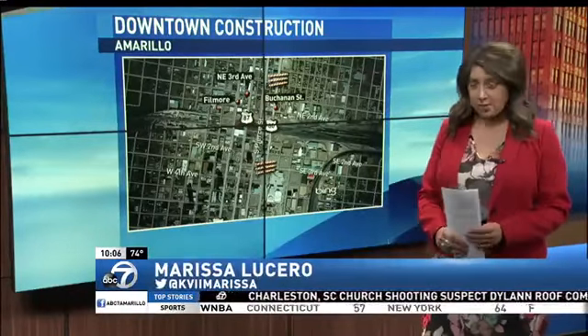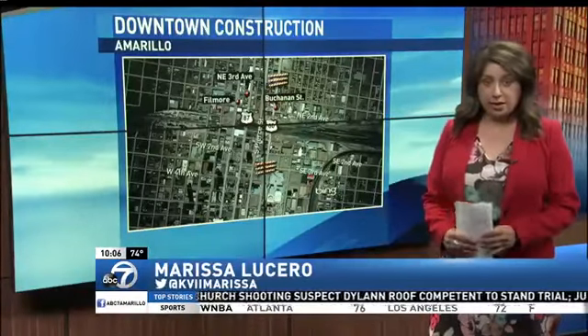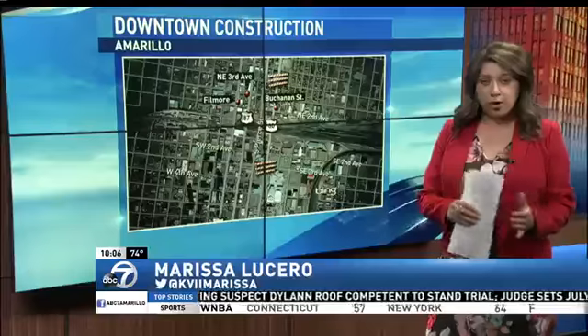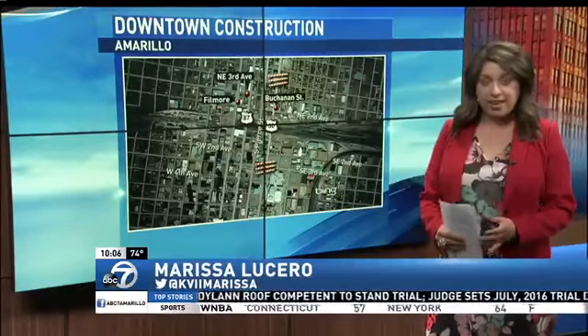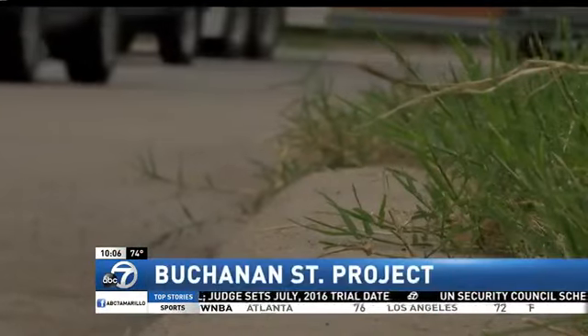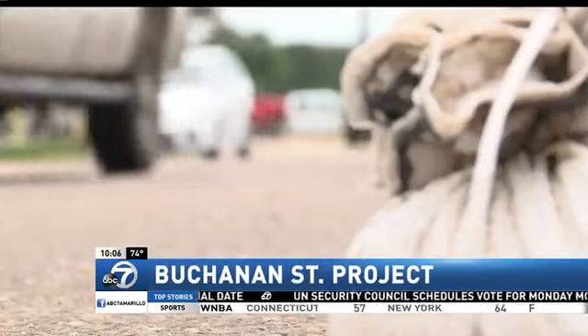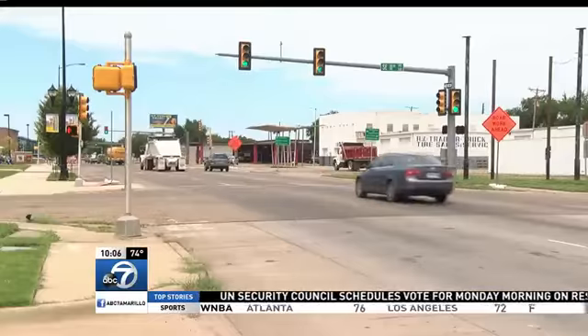Yeah, Lisa Larry, the first phase of this project will begin right here at Southeast 3rd Avenue and Buchanan. Traffic will be rerouted to Fillmore, and then drivers can hop back onto Buchanan once they cross the other side of the tracks. Come Tuesday, Buchanan Street will have nothing but orange cones and sandbags ready for construction along one of downtown's busiest streets.